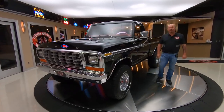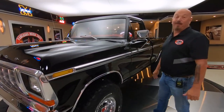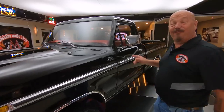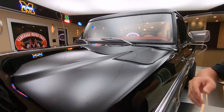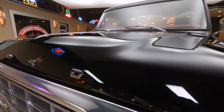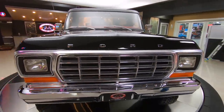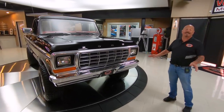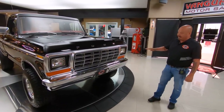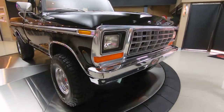Hey guys, welcome back to Vanguard Motor Sales. I'm Greg and this is a '79 4x4 short bed, 4-speed, straight 6 up front. You guys know those 300 straight 6s — probably one of the best motors they ever built. Look at the grill, the bumper, the black paint — the truck is amazing. And as you can see it's been lifted, it's sitting on 33s. Man, this thing is sharp.